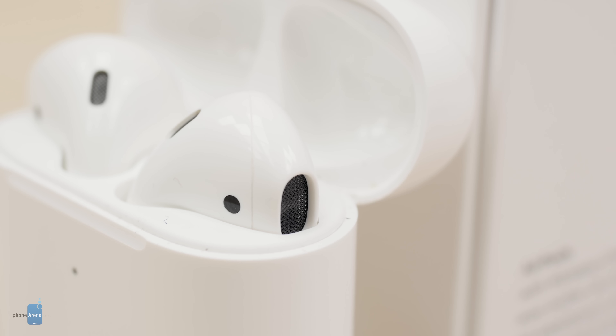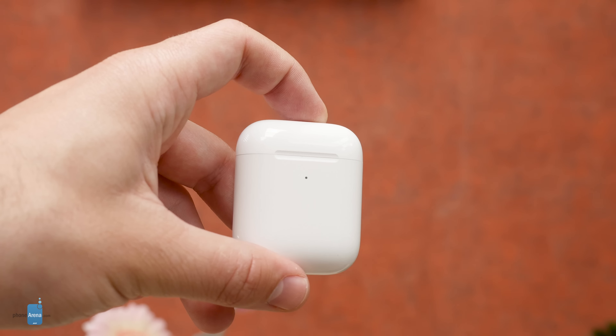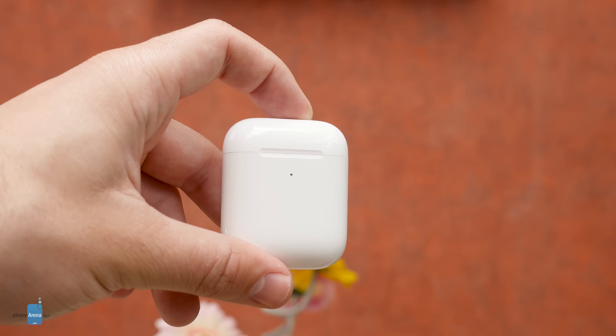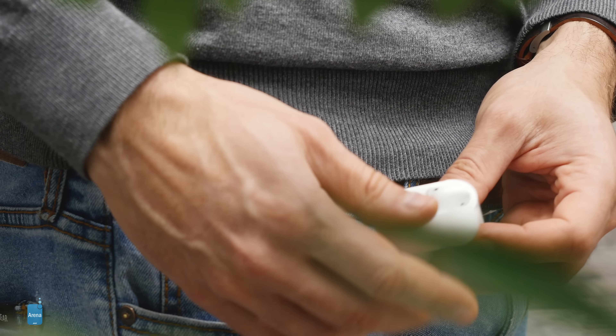We would have loved it if Apple had upgraded the sound quality a little, but sadly that is not the case. At least we have the improvements made to latency and other wireless operations. If you own the original AirPods and your batteries are still holding up, there is no need to upgrade to the second-gen AirPods. But for those just now getting into the truly wireless headphone world, the new AirPods would make for a great choice.